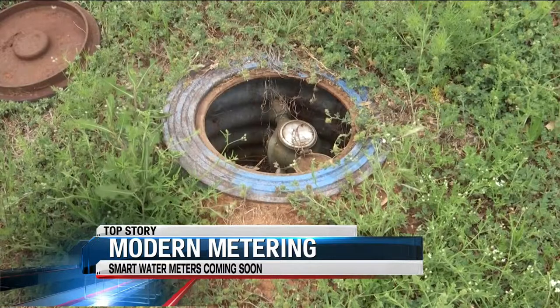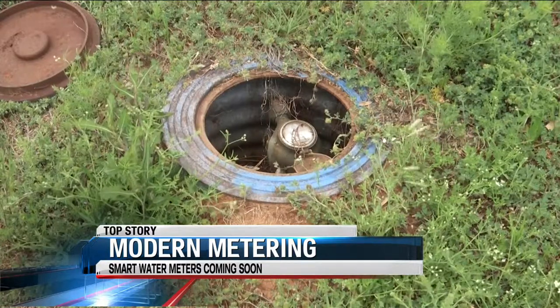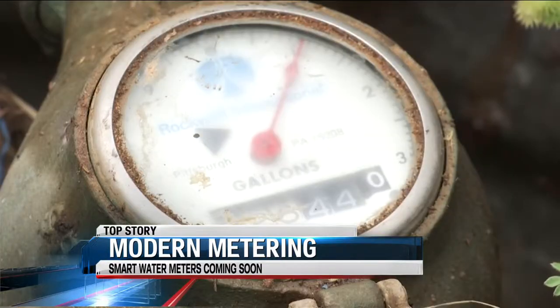First meters you're probably not going to see going in the ground until summer. That's because, although the project has already been approved for an $18 million grant, we're still waiting on the Texas Water Development Board for final notice to proceed.